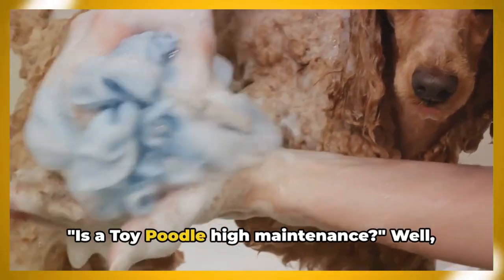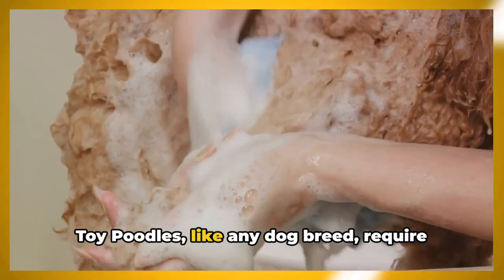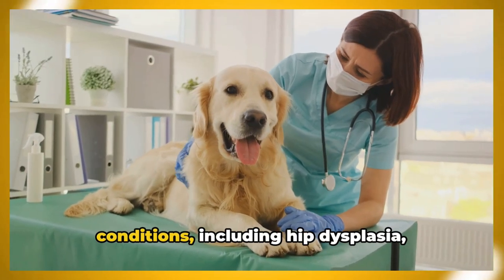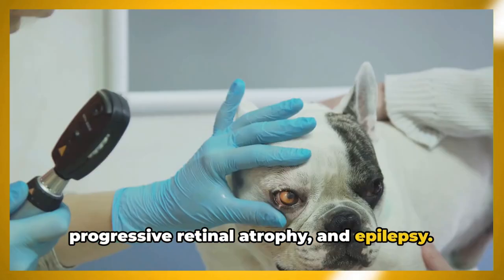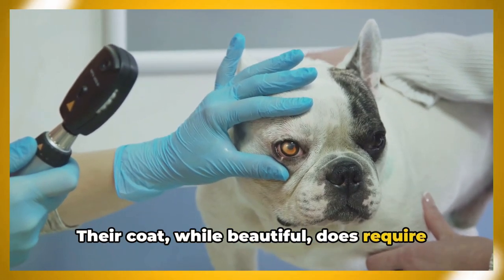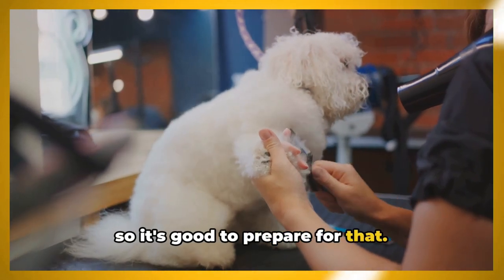Is a toy poodle high maintenance? Toy poodles, like any dog breed, require regular care to stay healthy and happy. They are prone to certain health conditions including hip dysplasia, progressive retinal atrophy, and epilepsy — regular vet visits can help catch these issues early. Their coat, while beautiful, does require consistent grooming, which can be a bit of a time commitment.